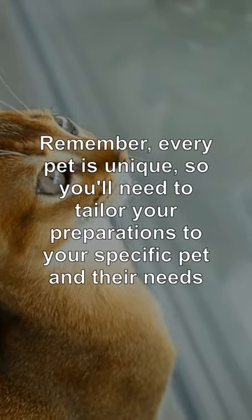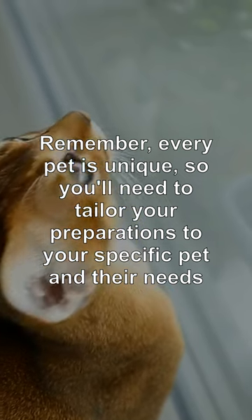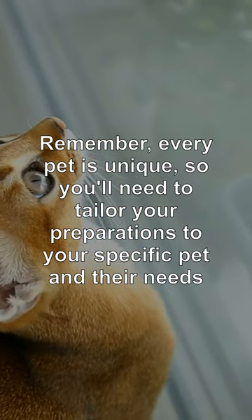Remember, every pet is unique, so you'll need to tailor your preparations to your specific pet and their needs.